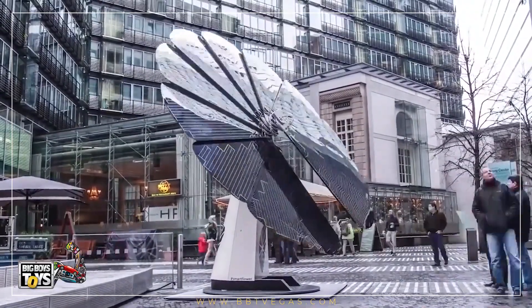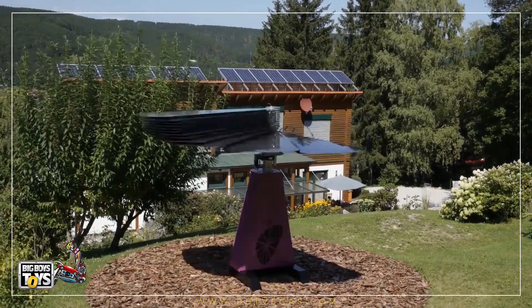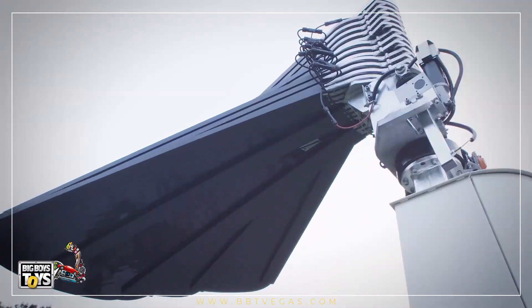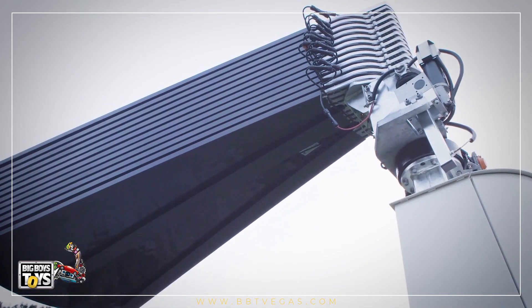Each morning, SmartFlower automatically unfolds as the sun rises and follows it at the perfect angle throughout the day. In the evening, as the sun sets, SmartFlower furls its panels and stows away for the night.